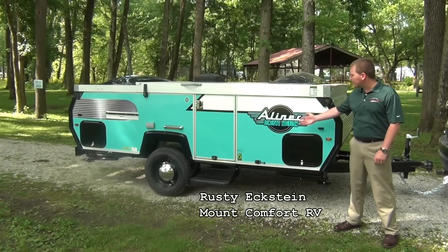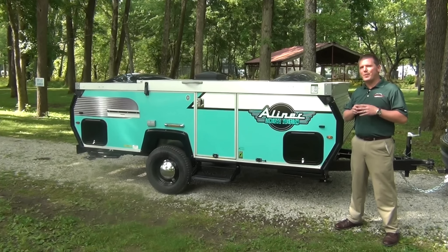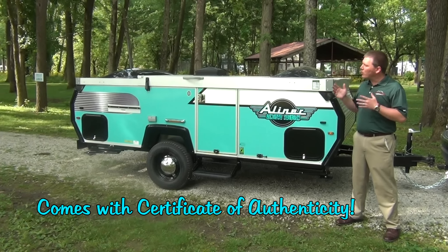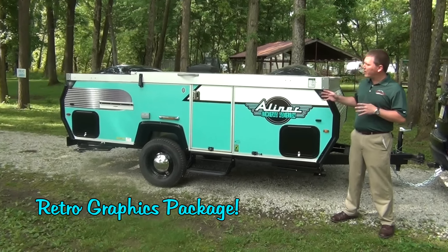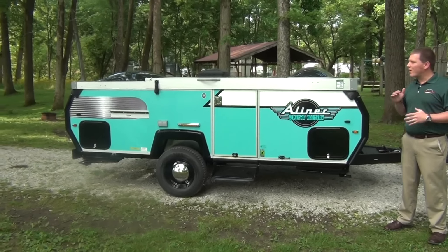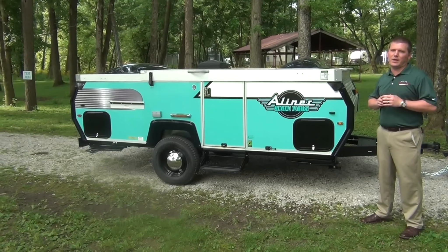Hi, I'm Rusty Eckstein here today to talk to you a little bit about a special product from A-Liner. They've come out with a limited edition version of their A-Liner Classic. The cool thing about this is it's actually got a little bit of a retro flair to it. A-Liner has been around since 1984. There are other companies doing A-frame style trailers, but nobody does it quite the way A-Liner has done it.